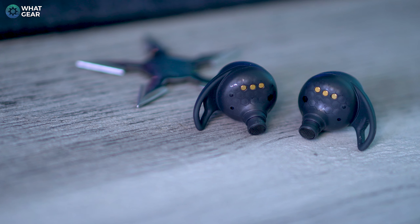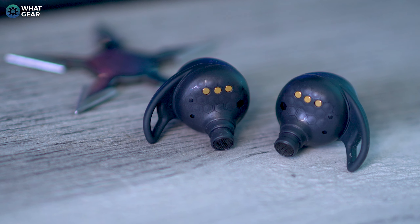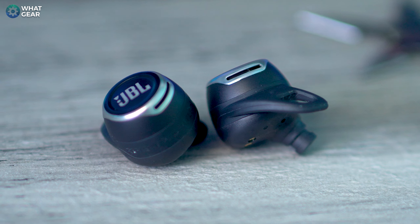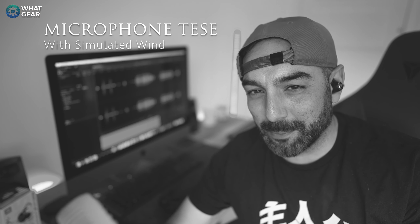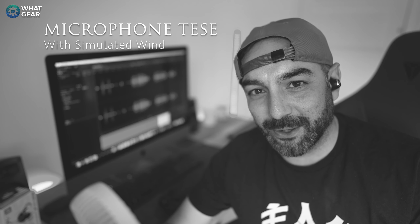The driver size in the Reflect Flow Pros is 6.8mm, quite similar to the Sony WF-1000XM4, and these have been tuned by JBL to have their signature sound. For mics, there are three on each side — two beamforming mics and a third for wind suppression. You'll hear how the mic quality sounds when running for the bus or riding a bike on a windy day, and also how it sounds on a milder day.